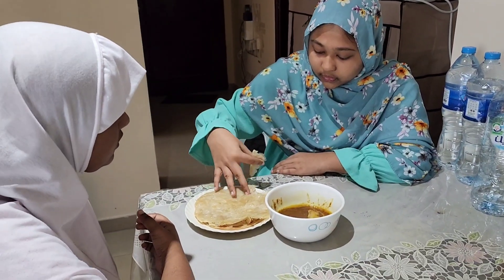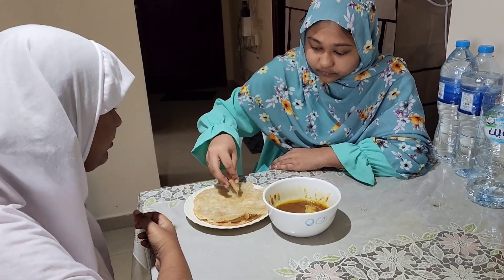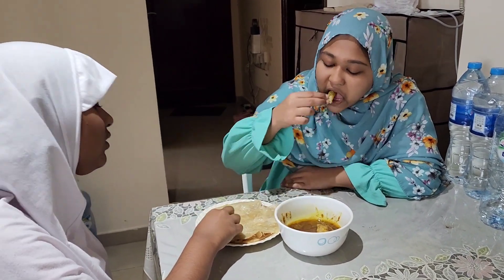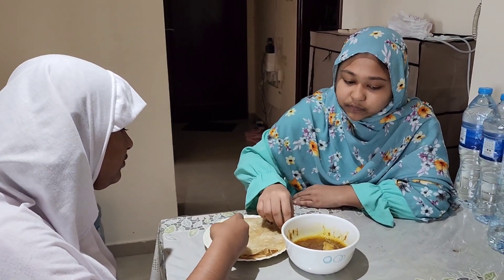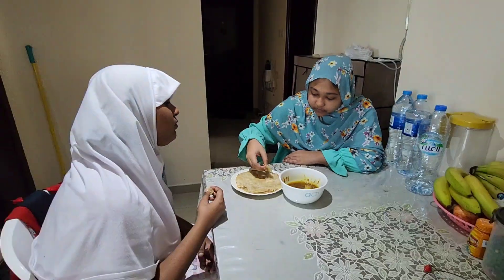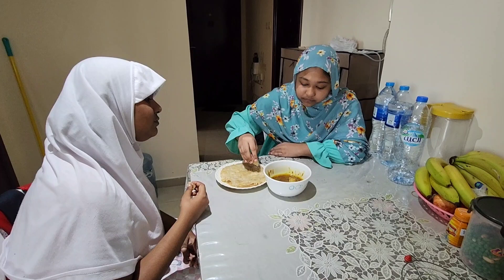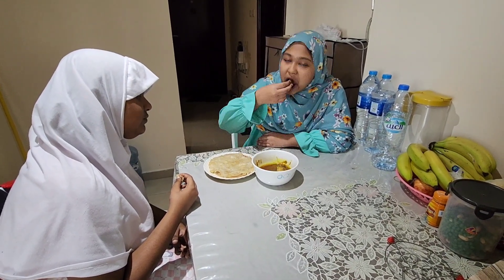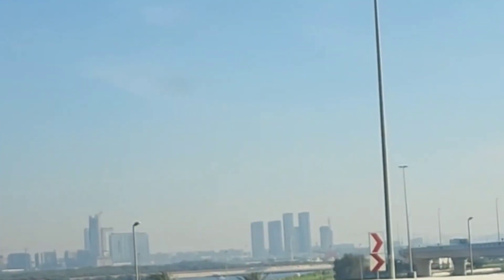Assalamu alaikum, hello everyone, how are you guys doing? I hope you're fine and doing good. Let's start with the basic thing that we all do in the morning — having our breakfast — and that's exactly what I'm having right now.